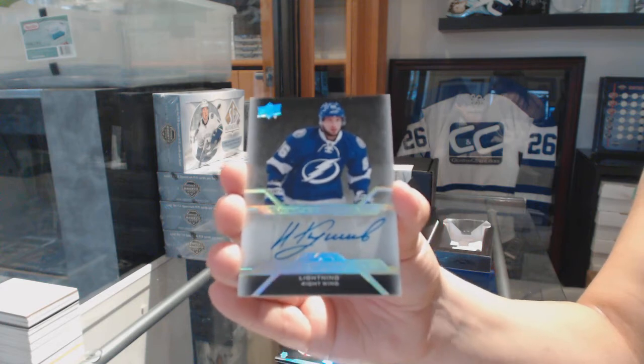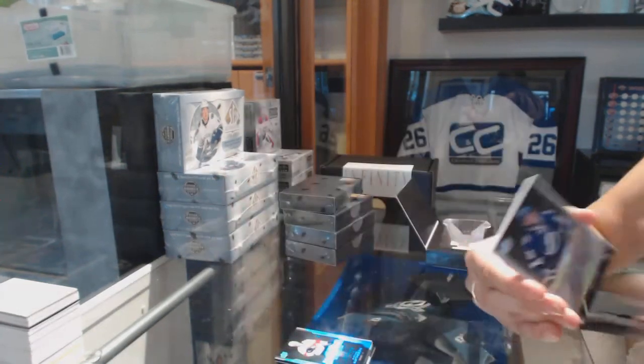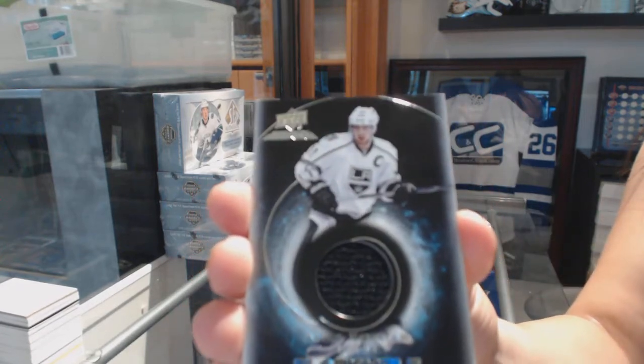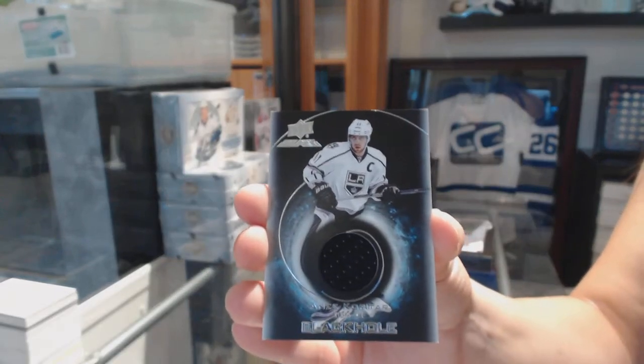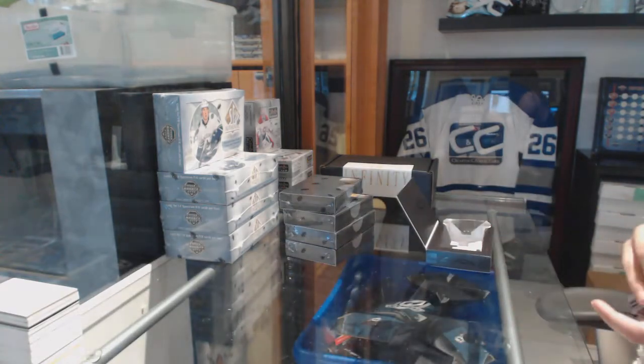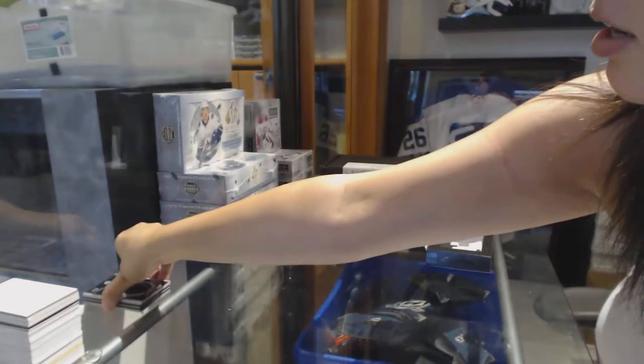I know, it looks so nice. And a Black Hole jersey of Andrzej Kopitar. All right, box one was good. Good start.